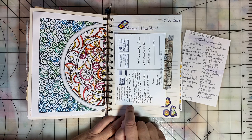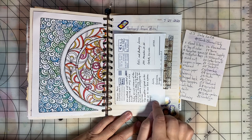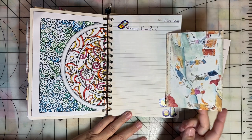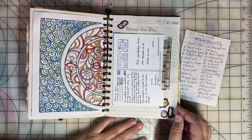Day twenty-seven, the prompt was Postcard. And this is a postcard that my mom sent to my daughters when she took a trip to Paris. This trip was many years ago, but I've saved the postcard and now it's in this journal to enjoy.